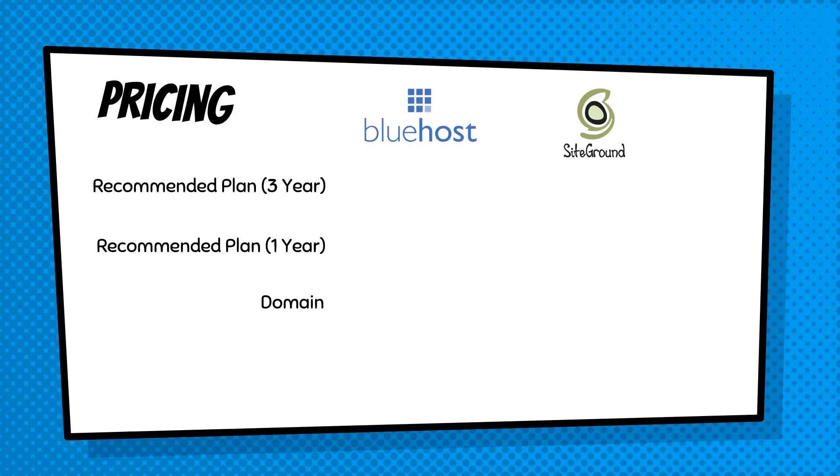I'm going to be comparing them on their recommended, most popular plan. They usually have three or four different plans. I'm also going to compare them on a three-year basis and a one-year basis. Neither Bluehost nor SiteGround offer a monthly plan — you can only pay per year, three years, or sometimes five years. Bluehost is going to cost you $5.95 per month on a three-year plan, paid as a one-time upfront cost of $5.95 times 36.